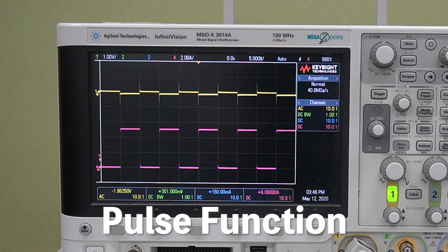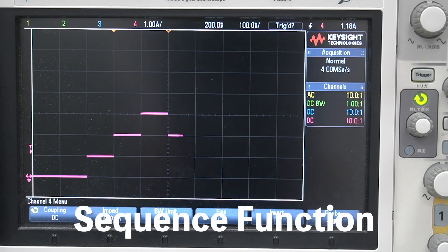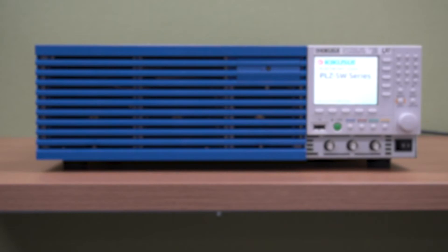You can set the pulse function up to 10 kilohertz, making it ideal for pulse discharge testing for storage batteries. With the sequence function, you can edit the operation pattern and accurately reproduce the actual load drive. You can also synchronize your logging with the sequence steps.